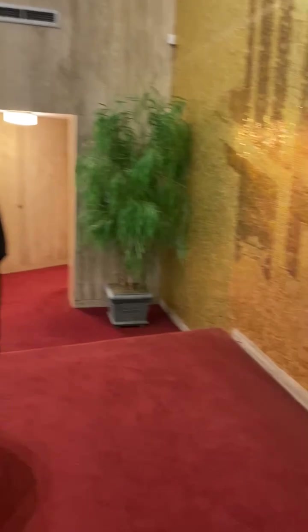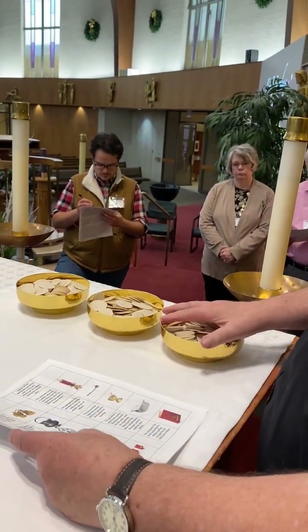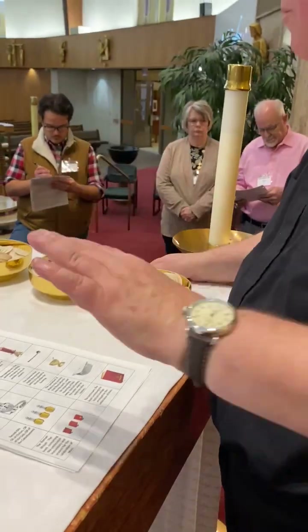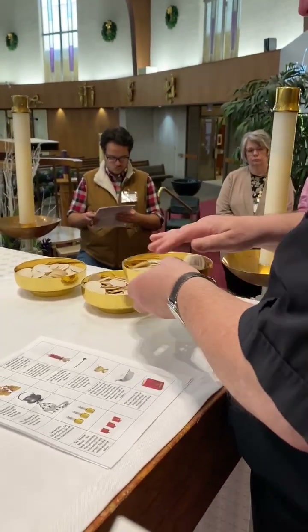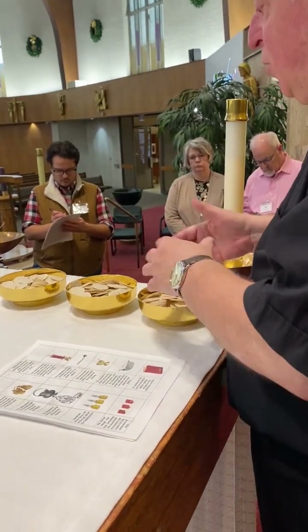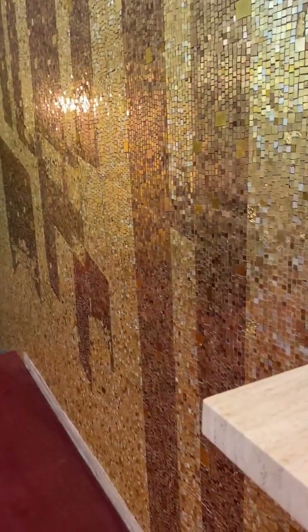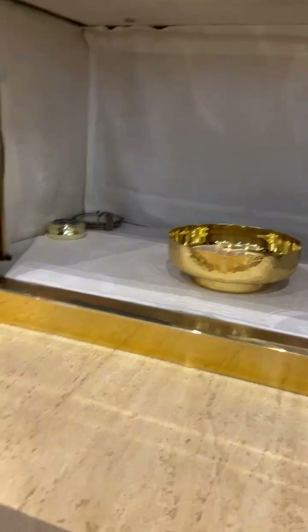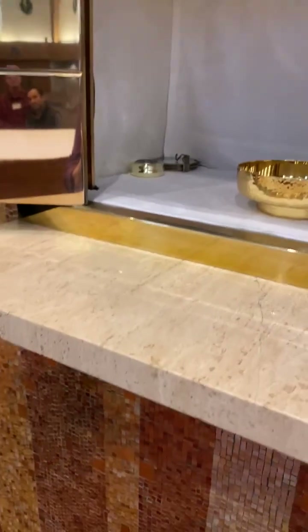These containers, without lids, are already filled with hosts to be consecrated at the next Mass; afterwards what is left over goes into the tabernacle. These could be called patents or communion bowls — really meant to contain the consecrated hosts that people receive at Holy Communion. In the tabernacle you might find a bigger bowl or a chalice-style vessel with a lid — that's the ciborium. What distinguishes the ciborium from the chalice is having that lid on.